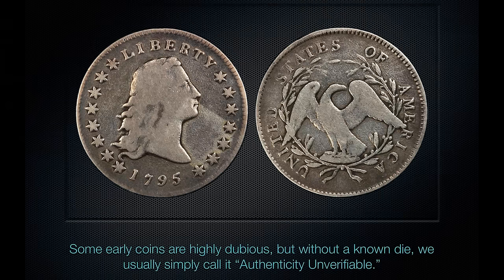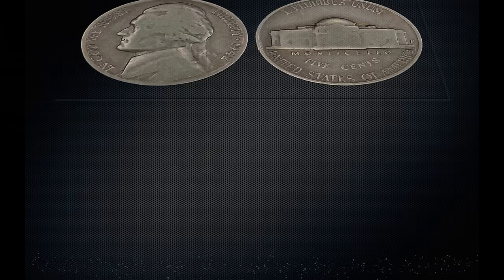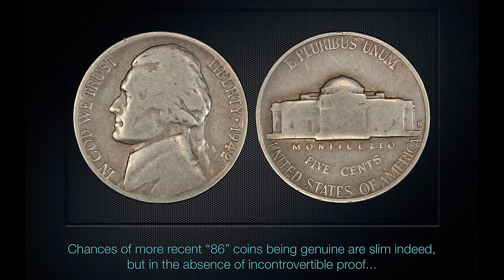Here's a coin that looks fake but unless we have an absolutely known counterfeit die, we just say authenticity unverifiable. Due to the mushy, soft-looking nature of the coin, we don't like it, but we won't call it counterfeit. Here's an interesting one — a 1942-S nickel. This is supposed to be a war nickel with a large S above Monticello, but they're showing this as a regular coin. We think the chances of this being real are slim to none, but we can't absolutely prove it, so we say code 86 — we can't verify the authenticity.